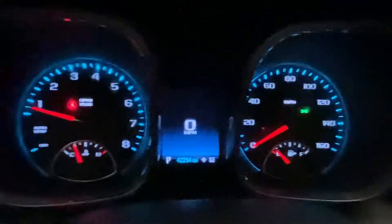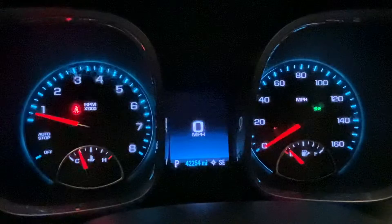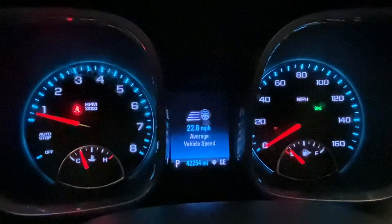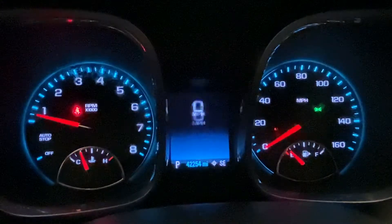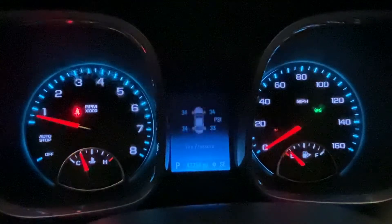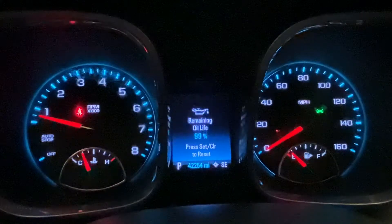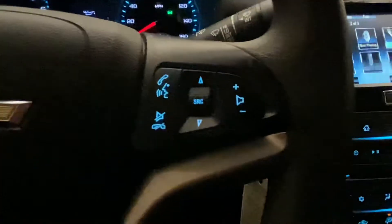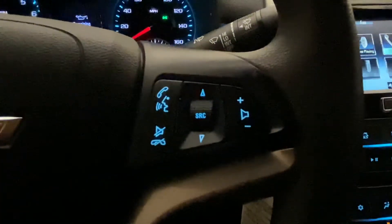Also, this little knob flips up for a hideaway storage spot to keep any personal belongings safe. The driver information display up front is changeable so you can see trip settings, fuel economy, average speed, and vehicle information. It also shows tire pressure and oil life so you can keep all that monitored. On the steering wheel, you've got cruise control on the left and phone and radio controls on the right.